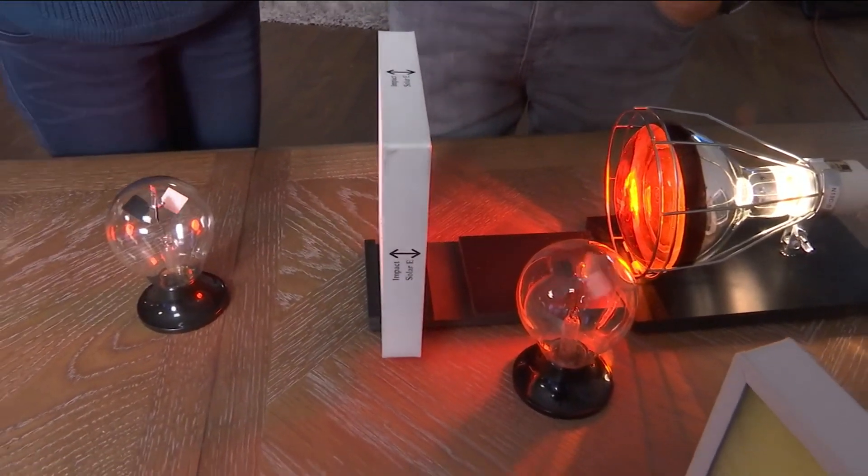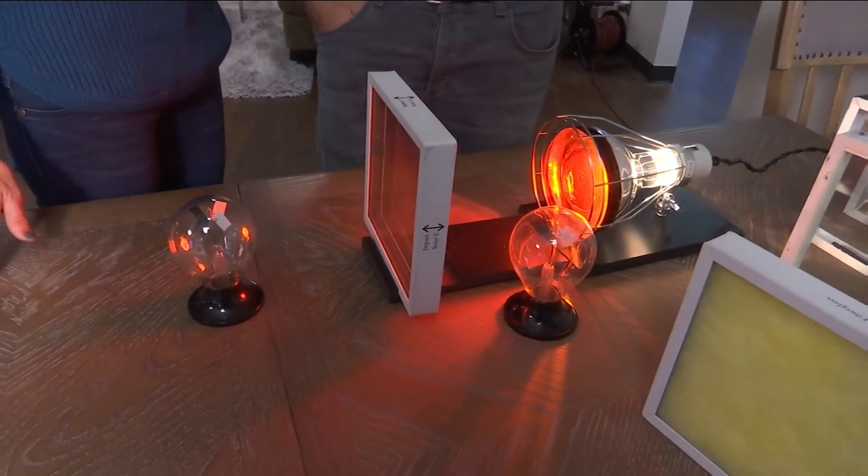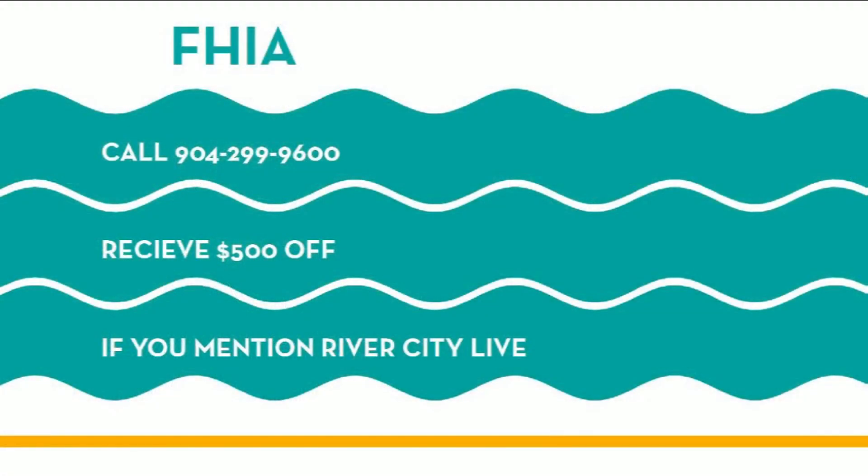We actually have an offer to share with River City Live viewers. If anyone calls and is interested in having us come out to look at what they currently have and ways to upgrade their windows for energy efficiency and hurricane protection, mention River City Live and we can give an additional $500 off any manufacturer's rebates available. The number is 904-299-9600.